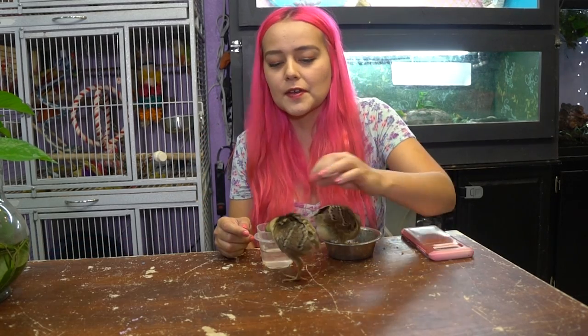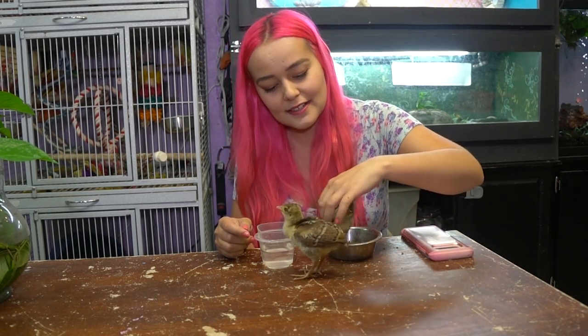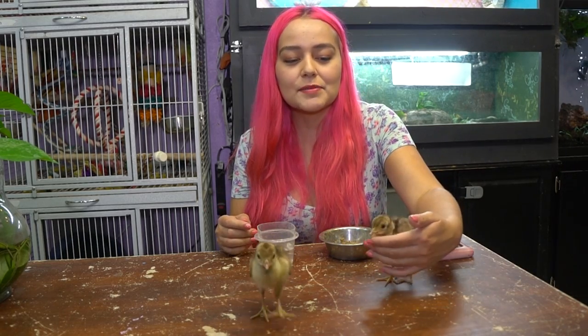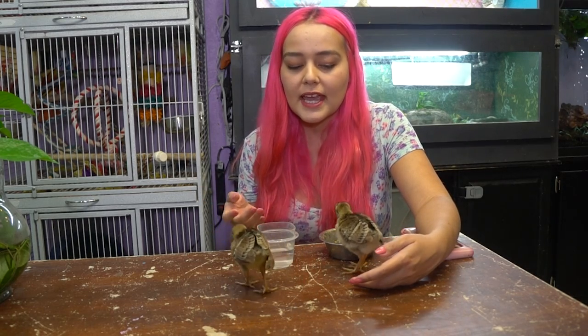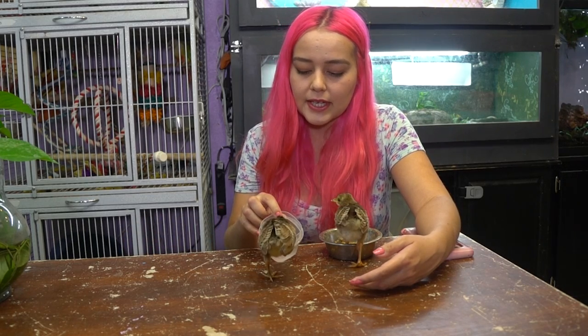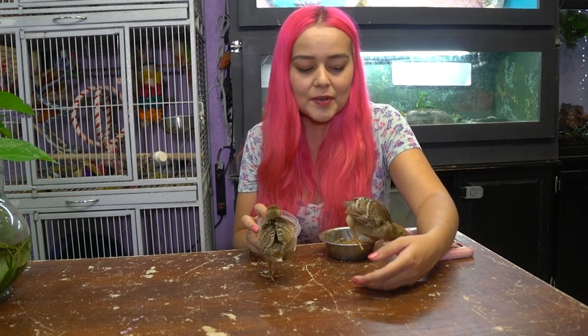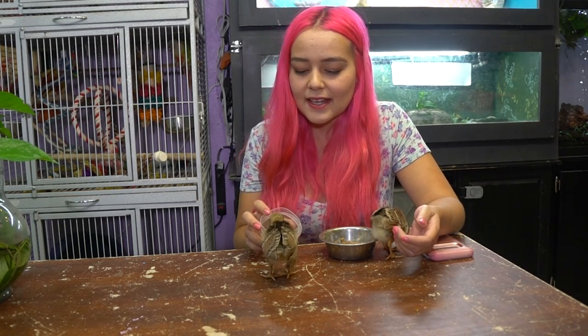So this is Indigo and Gemini. Peafowl is actually the name of the species, and peacocks are male peafowl. I use the word 'peacocks' because that's what people are more familiar with — sometimes people get confused when you say 'peafowl' and think it's a different type of bird, but it's all peafowl.